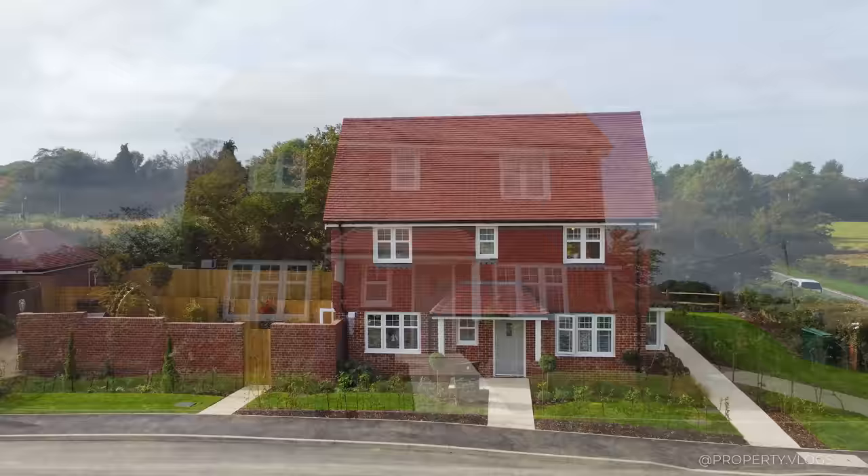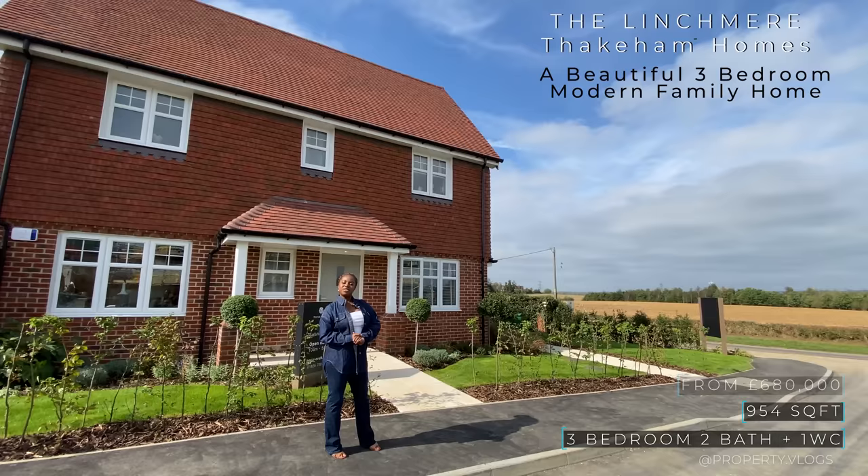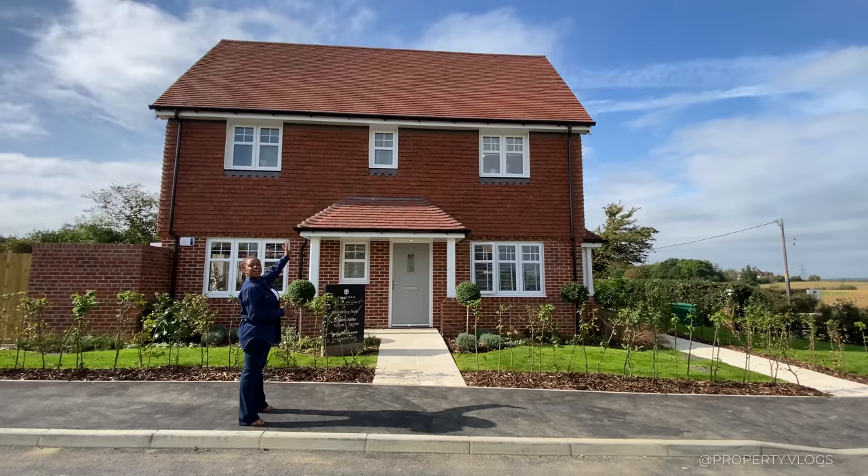Other eco features include electric vehicle charge points to each home as standard, high efficiency boilers, and water saving taps throughout the property. This property behind me is the Lynchmere — it's a three bedroom, two bathroom property with an approximate size of 954 square feet. All the stats and specs are going to be on screen.